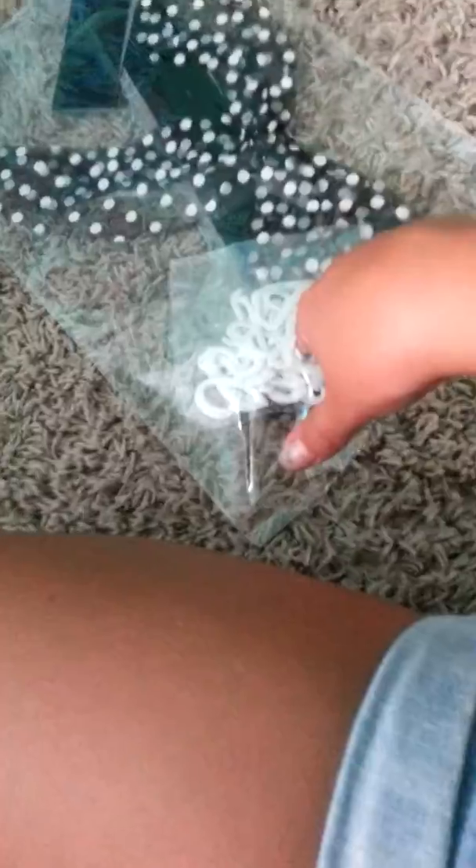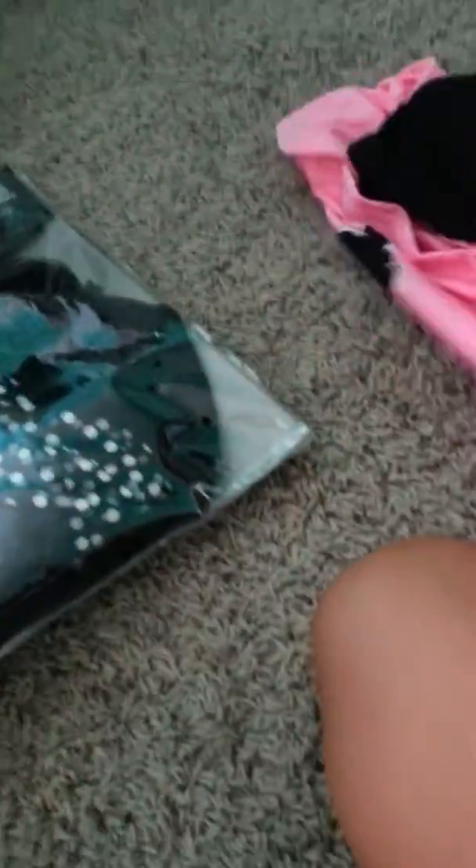So we are going to open it up. It's kind of hard to open up without a hand, but I got this. So this is the scarf, the belt, and also the letters right here that you can put on the shirt thing.